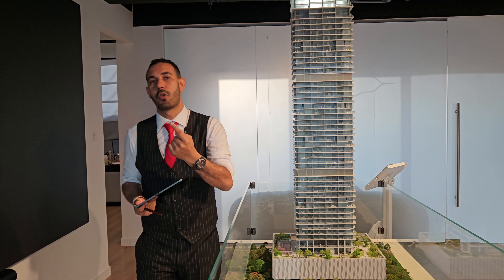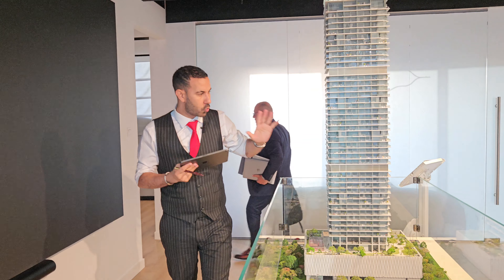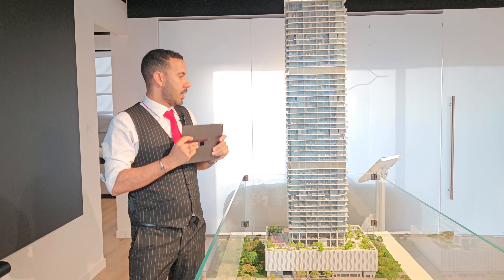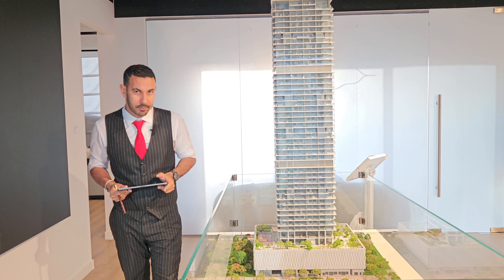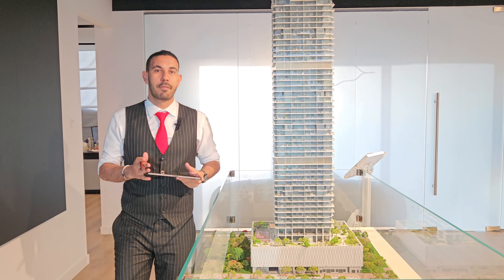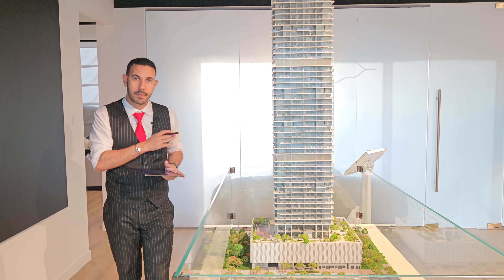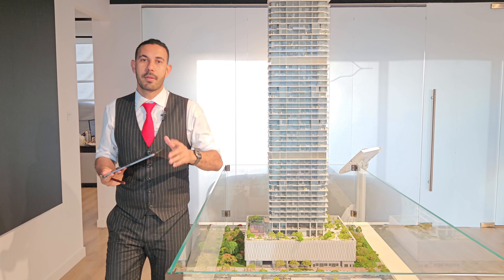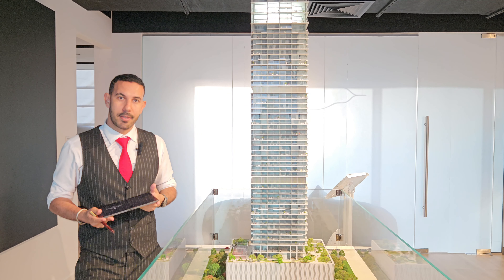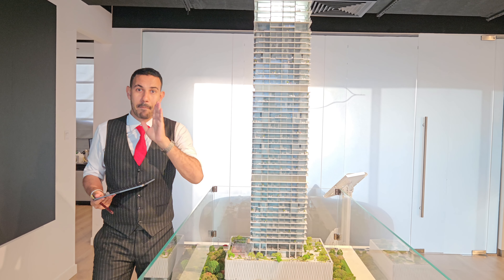Starting sizes: the one-bedroom begins at 1,130 square feet — and with Kempinski they want to ensure large, branded residences. The payment plan is 65% during construction and 35% at handover, with two and a half years post-handover. You are essentially buying this luxury project in Dubai Marina with a five to five-and-a-half year total payment plan.